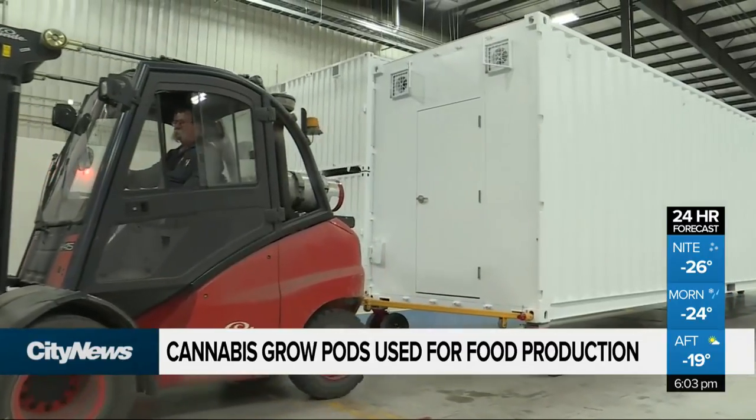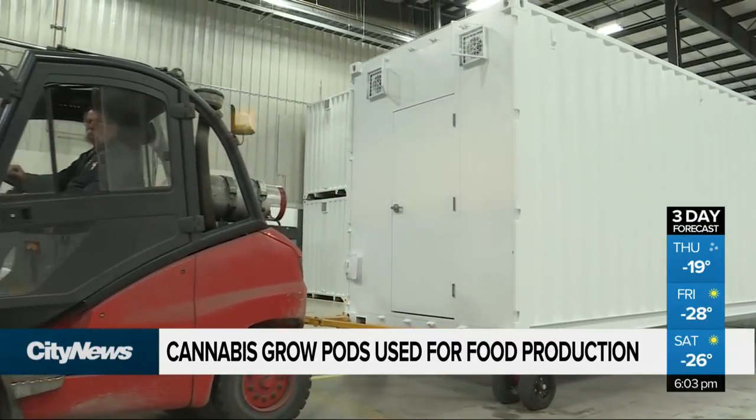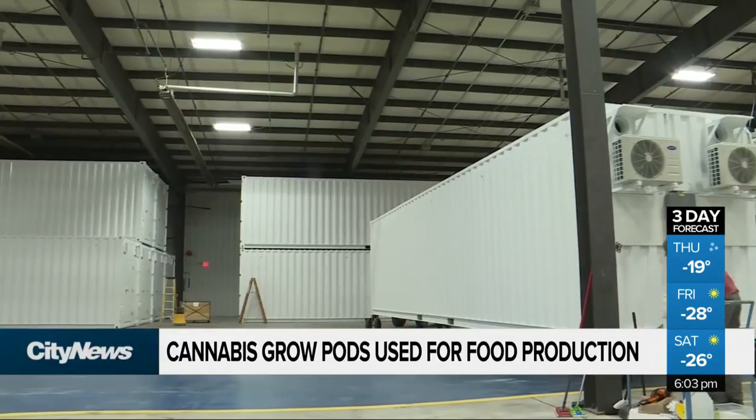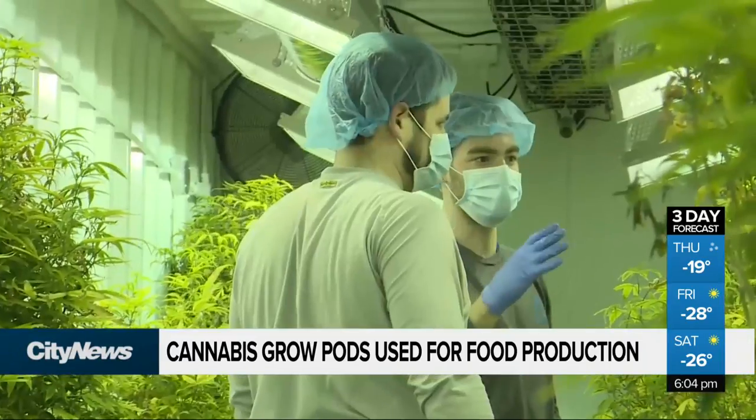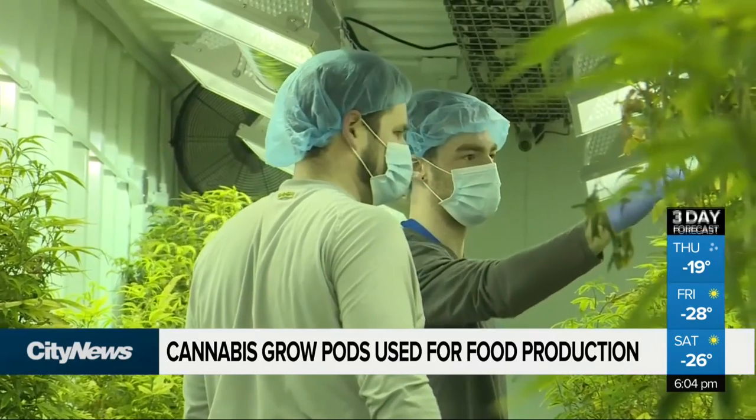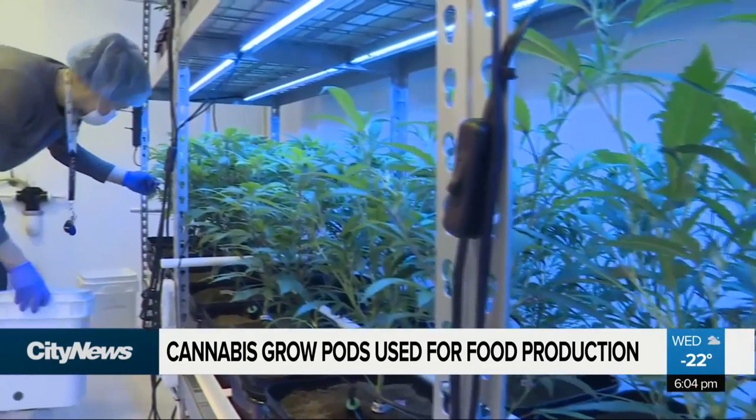Developed by Delta 9 Cannabis, the pods, initially designed for pot production, have recently come to the attention of urban farmers and those who want to grow food crops all year round. You are able to grow things besides cannabis in these as well, as they're controllable environments.